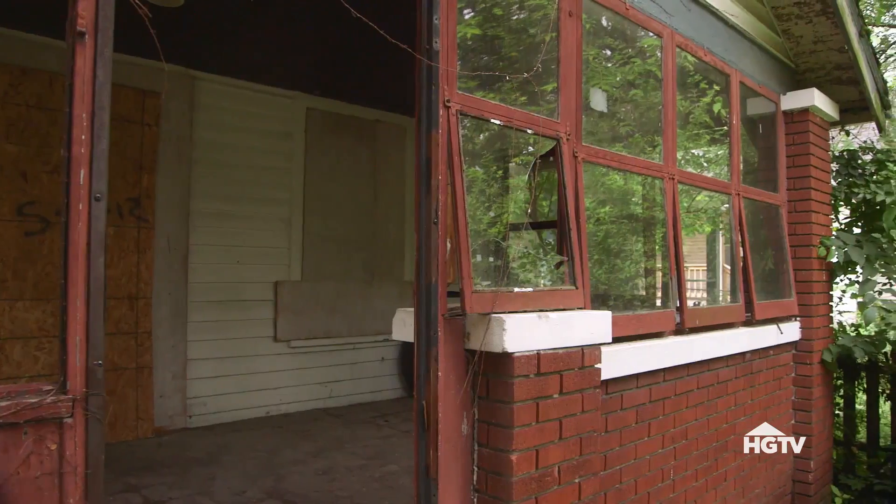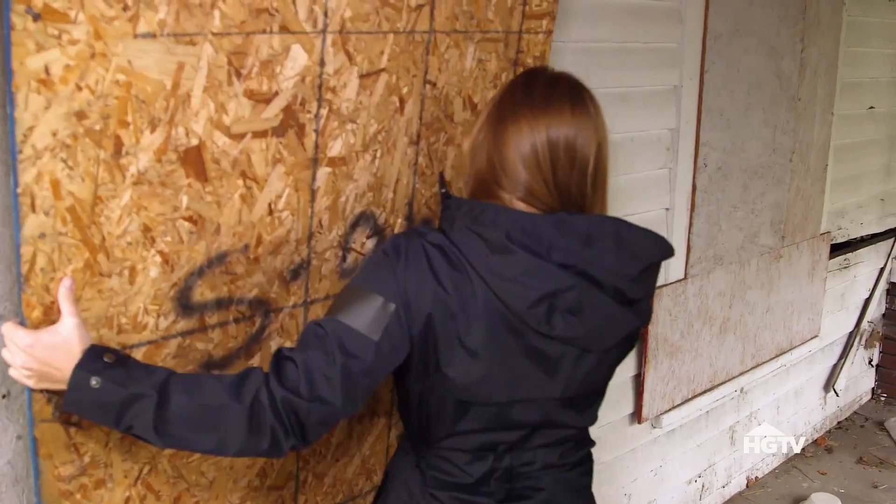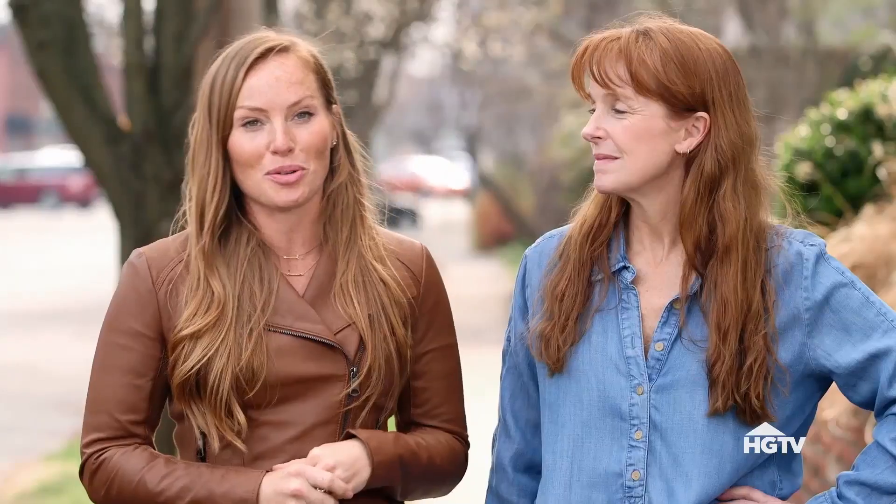When we buy an old house, what we're looking for is price and location. That's really it. But we also typically look for the most decrepit one that no one else wants, so we can make sure we get it.